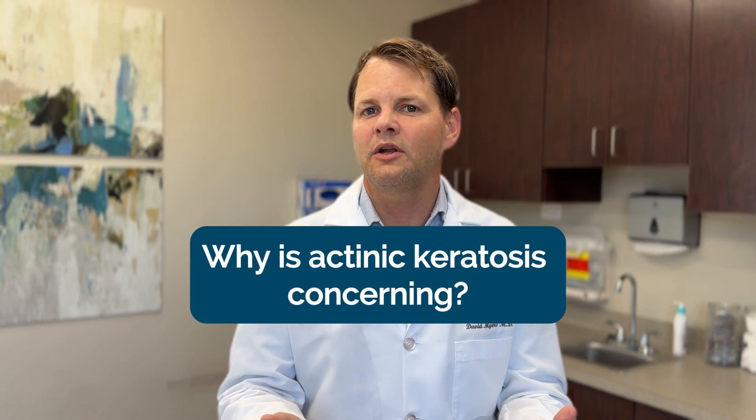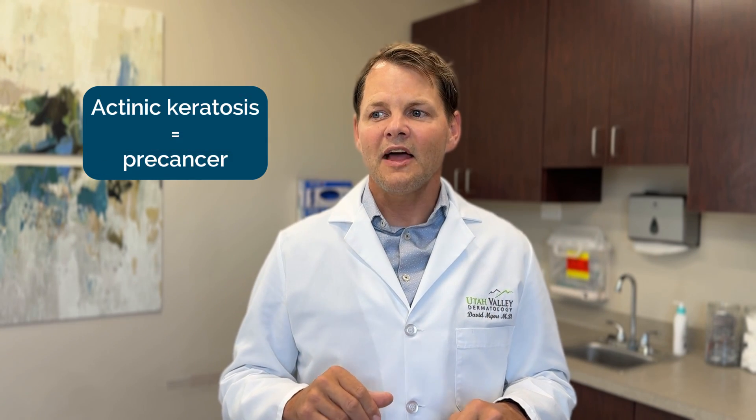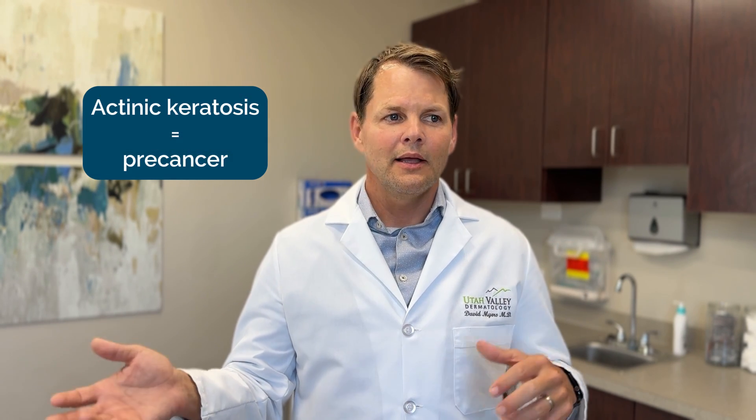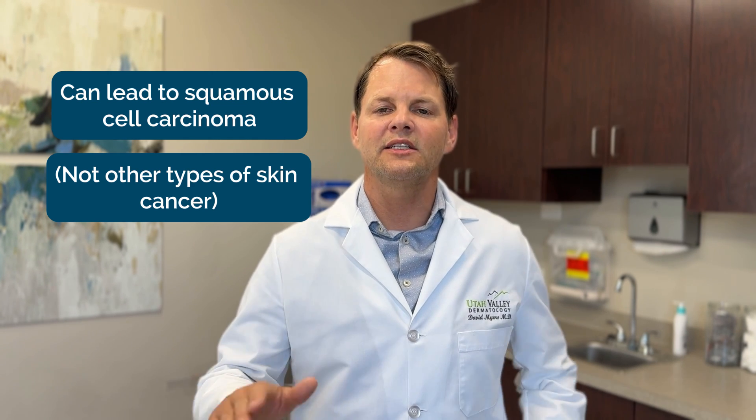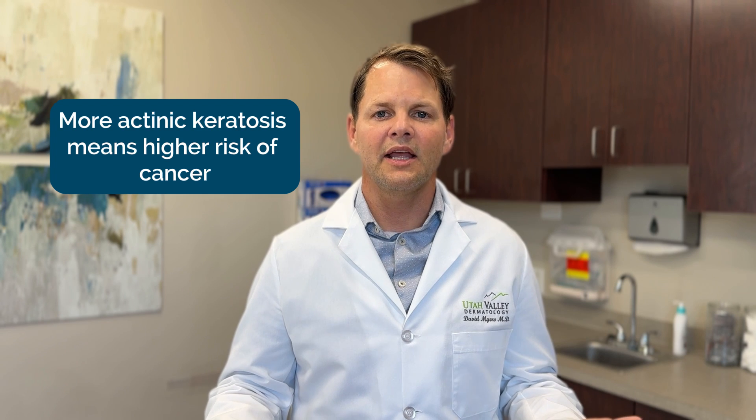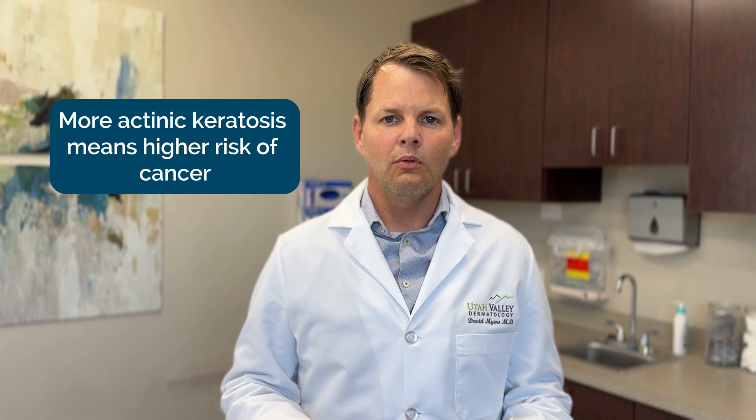So why are actinic keratoses concerning? Because they're pre-cancers, as we call them. That doesn't mean every single one will turn into cancer. About 2 to 10 percent of them will eventually become a squamous cell carcinoma — they don't become melanoma, they don't become basal cell. If you have 10 of them over 10 years, the chance of one becoming a skin cancer is very high. If you only have one, the chance of that individual one becoming a squamous cell carcinoma in any given year is pretty low.